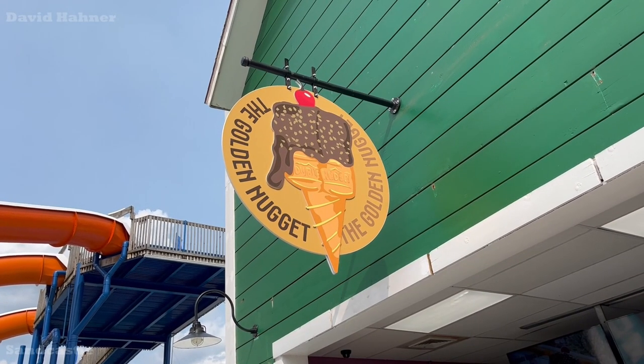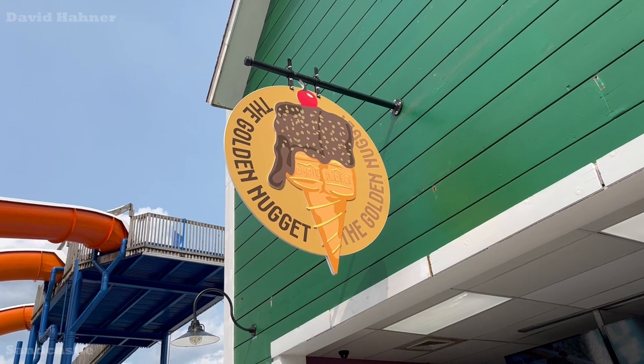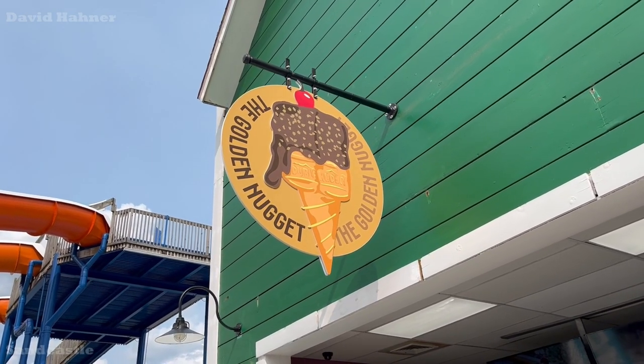New here at Sandcastle, they brought the Golden Nugget from Kennywood, which is home to the famous dip cone ice cream.